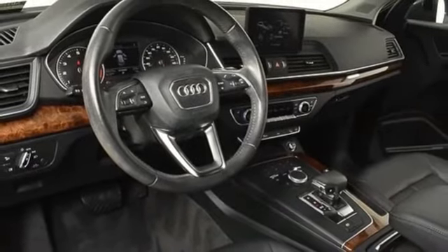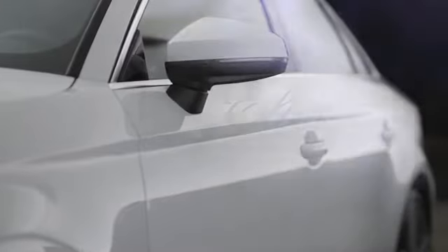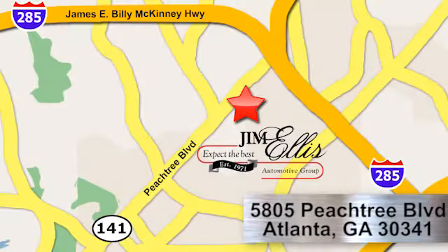Take it for a test drive today. At Audi Atlanta, we prove every day that buying a car can be an enjoyable experience. Contact Audi Atlanta today or stop on by. We're conveniently located at 5805 Peachtree Boulevard in Atlanta.